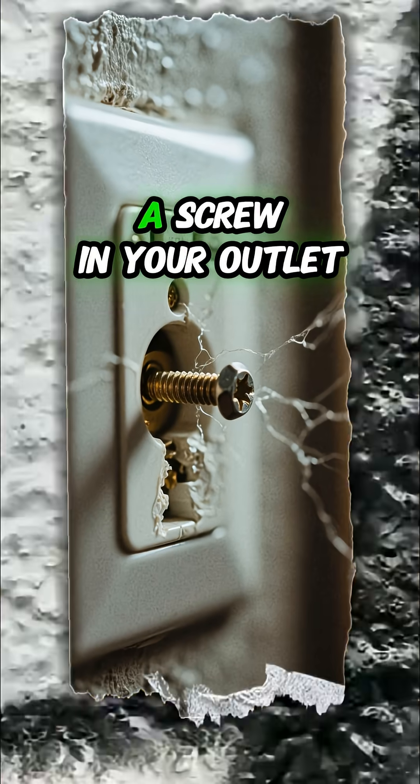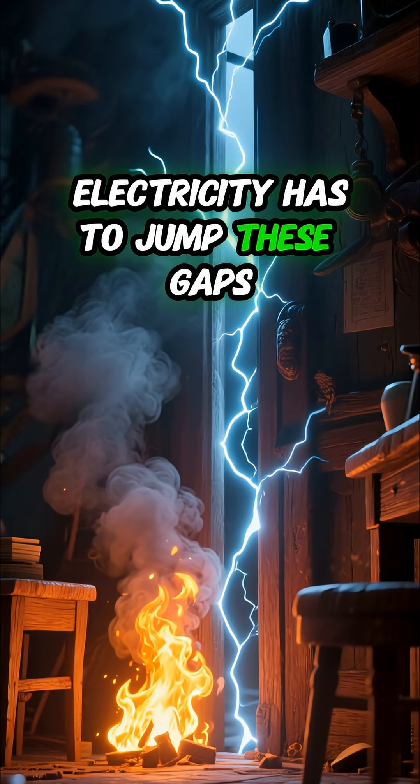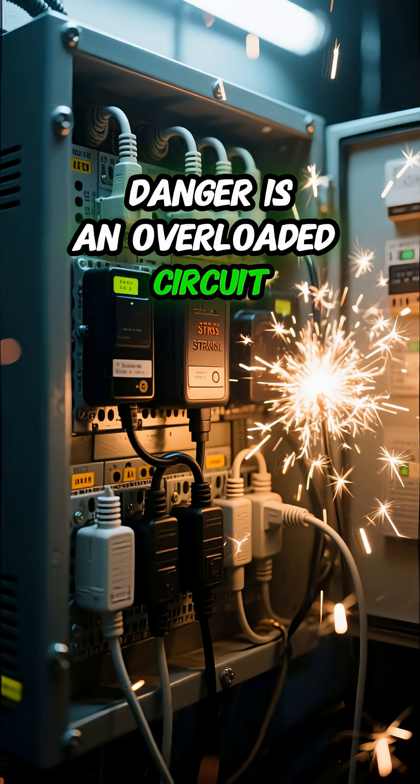Over time, a screw in your outlet or switch can loosen, creating tiny gaps. Electricity has to jump these gaps, generating intense heat that can melt plastic and ignite nearby wood.